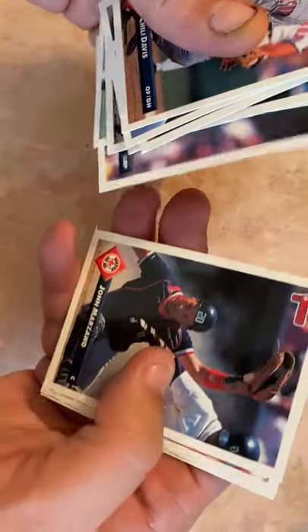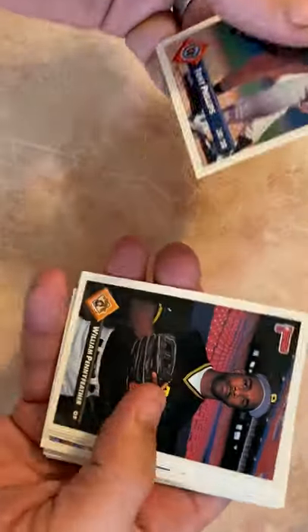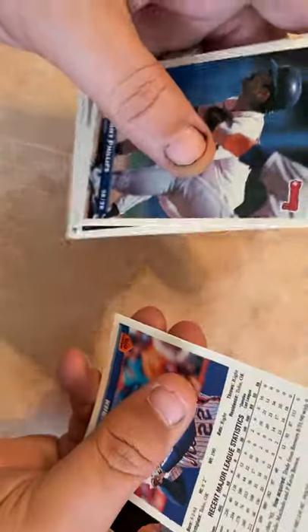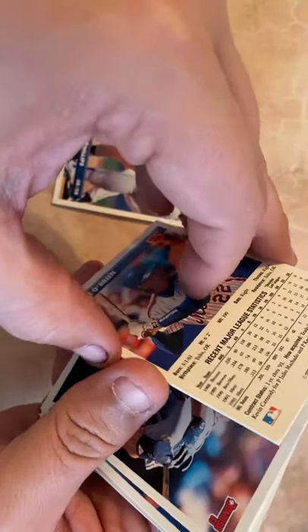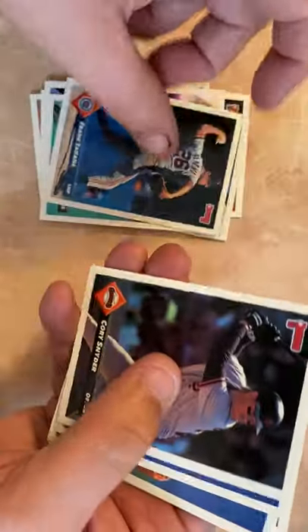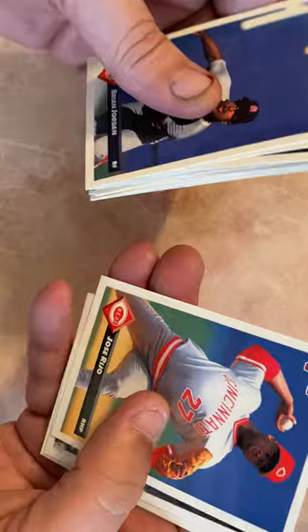Derek Bell, Robbie Thompson, John Smiley. David Wells is good. Tony Phillips, William Pennyfeather, Charlie O'Brien, Mike Hartley, Felix Heredia, Charles Nagy, Frank Tanana, Corey Snyder, Brian Jordan — dual sport athlete. Jose Rijo, David Cox, Dwayne Henry finishes up that pack.